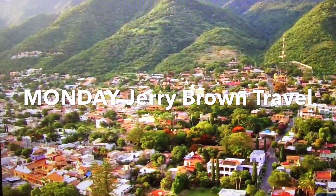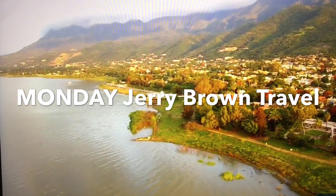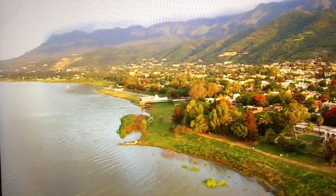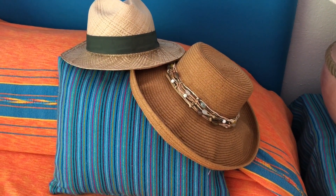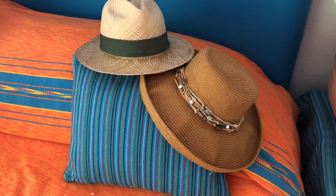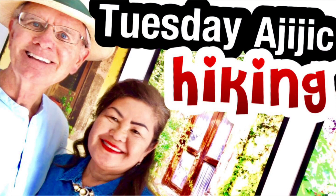Well thank you for taking this little walk in our little village here in Ajijic, Mexico. Now would you like to subscribe? You know it's free — look for my face down in the right hand corner, touch on it and you'll be subscribing, and you'll get a free notice of a video posted every week. Don't forget Tuesday Hiking Day.